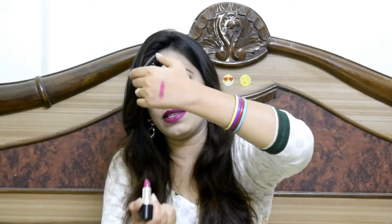Talking about pigmentation, the colour payoff is very good — just one swipe and you are all set. It glides on your lips very easily and smoothly, without any rubbing or effort. The formula of this product is similar to Maybelline cushion or velvet lipsticks, or ColorBar — exactly the same formulation, ingredients, and colour payoff.